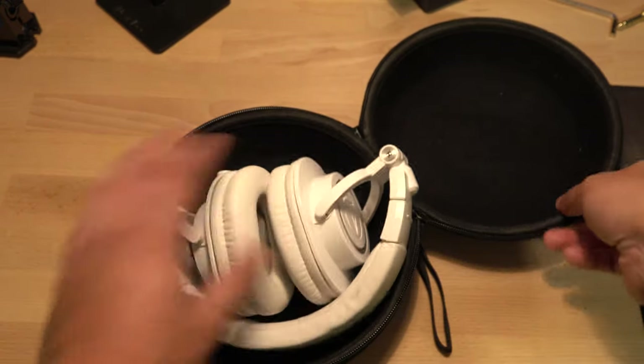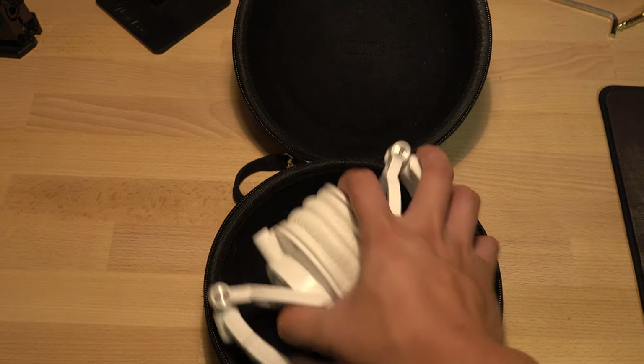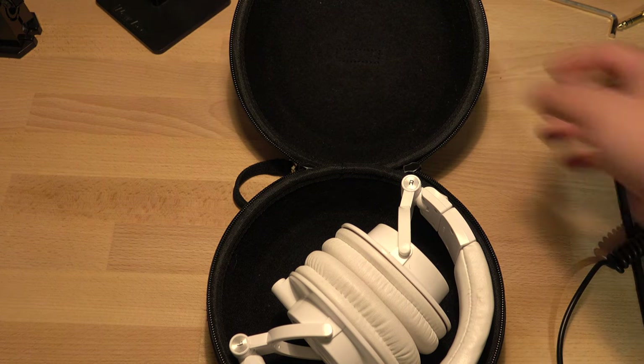One of the biggest pros about the Audio Technicas is that they're mobile, collapsible, and good for on the go. They're great for traveling — you can put them in your backpack in a case without getting destroyed. They also isolate noise so that outside factors such as big crowds or loud people talking in the background you won't be able to hear as much.